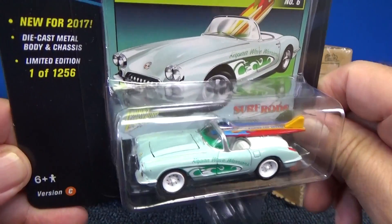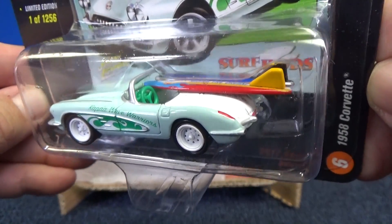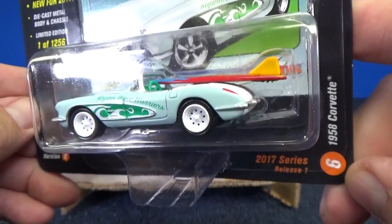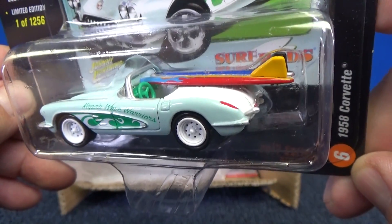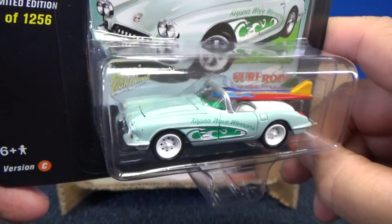Johnny Lightning started in the '60s. It changed hands a few times — a couple times, yeah, a few times actually. But now they're back in the original hands. Here we have the 1958 Corvette in like a seafoam green.